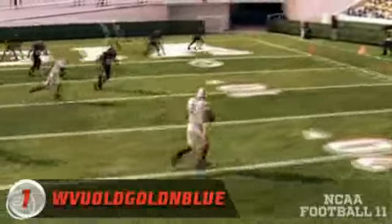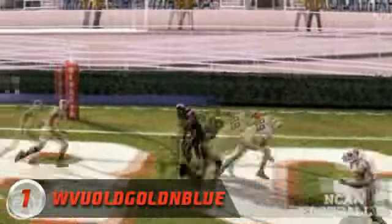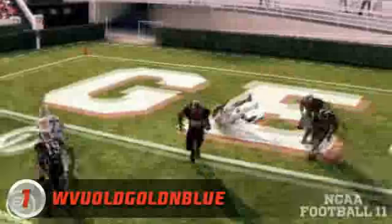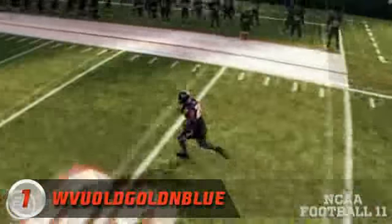Finally at number one — I can't even read that guy's name; it says golden blue somewhere in there. Georgia versus Auburn: interception in the end zone, and then he's just looking for somewhere to go. Well, he finds it — an amazing Devin Hester-type play in the end zone and he takes it the length of the field.